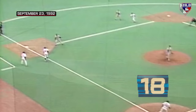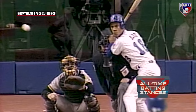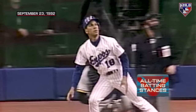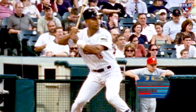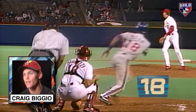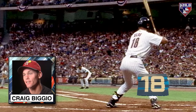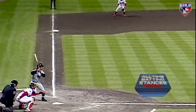Coming in at number 18, Moises Alou. Swung on and deep to left field — way back, it is a grand slam home run! Moises Alou has won the game for the Montreal Expos with a grand slam home run in the 14th inning. He's just a professional hitter — a man who can flat out hit, loves the game of baseball, goes out there and plays the game the right way. While Alou's stance doesn't scream power hitter, looks can be deceiving. Alou launched 332 homers over his 17-year career.